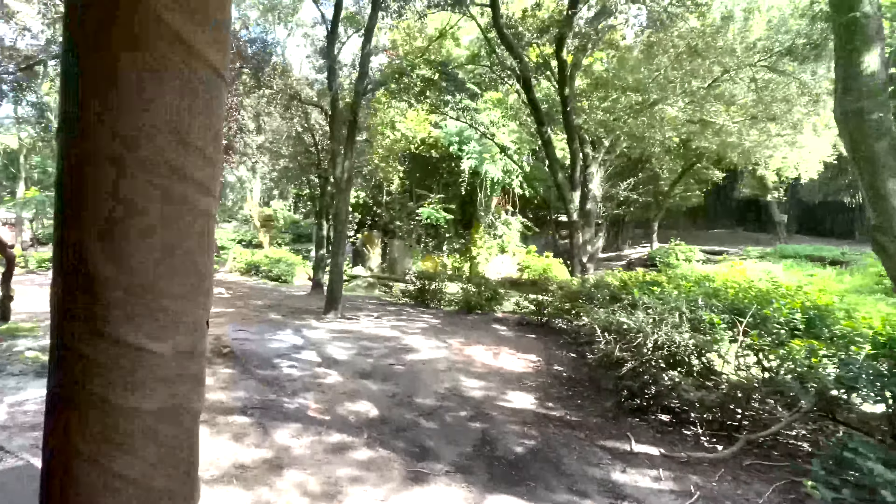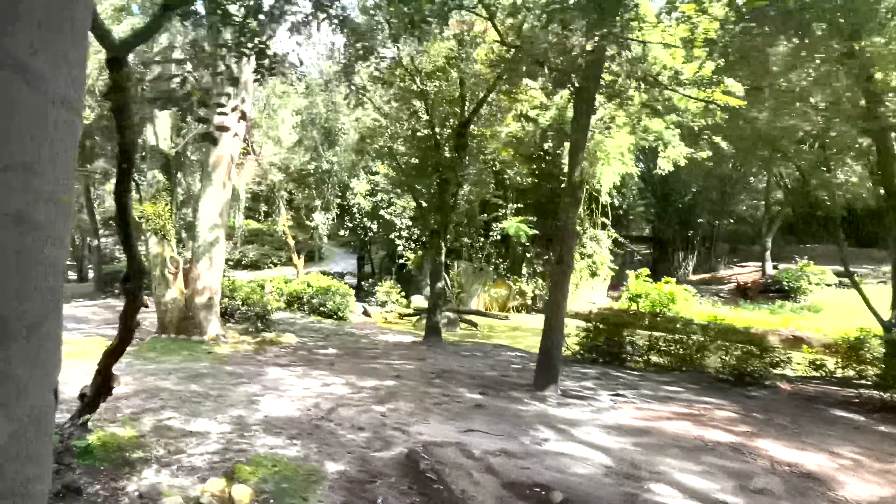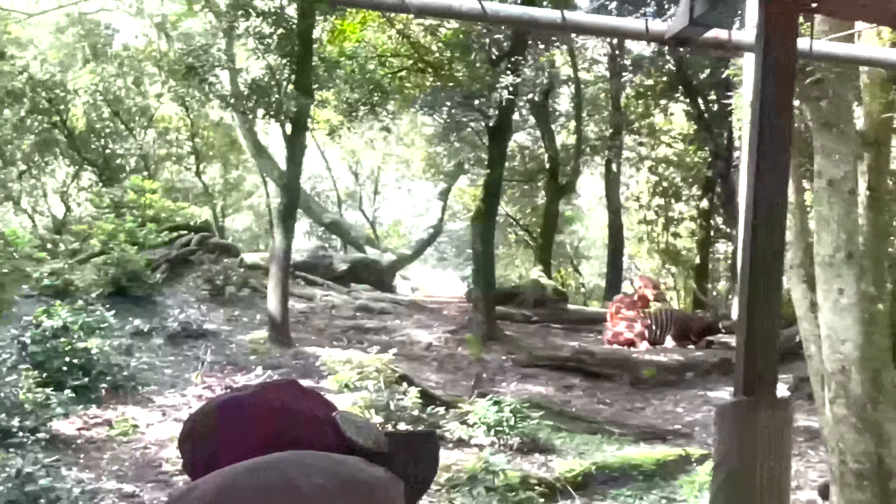We started right away, heading deep into the Little Etchery Forest. Forests like this one are home to many different types of animals. The natural colorings and markings can blend them in really well, so we've got to keep a sharp eye out.